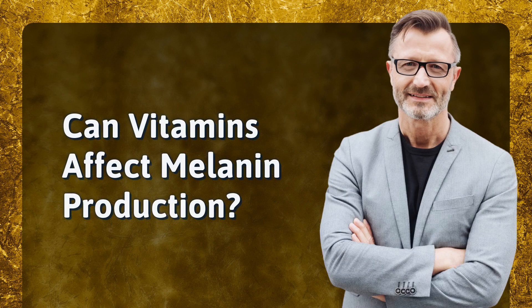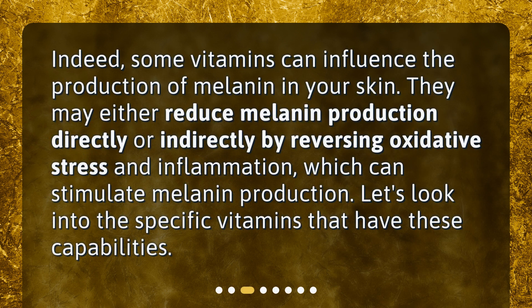Can vitamins affect melanin production? Indeed, some vitamins can influence the production of melanin in your skin. They may either reduce melanin production directly or indirectly by reversing oxidative stress and inflammation, which can stimulate melanin production. Let's look into the specific vitamins that have these capabilities.